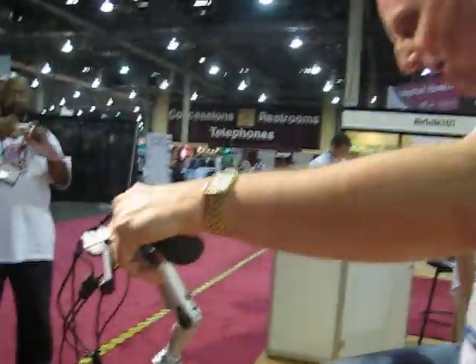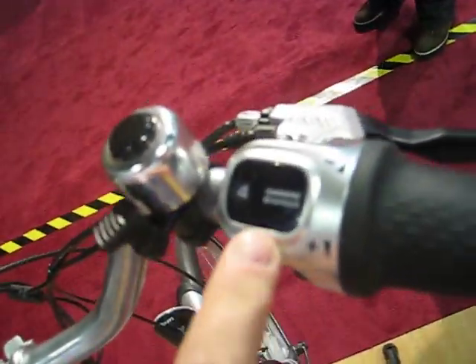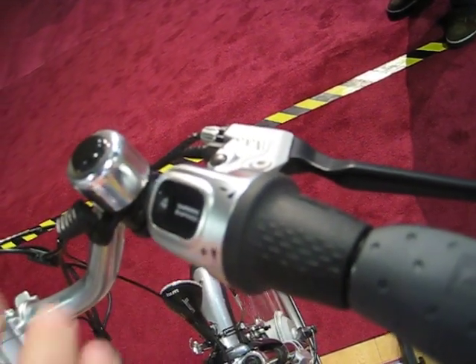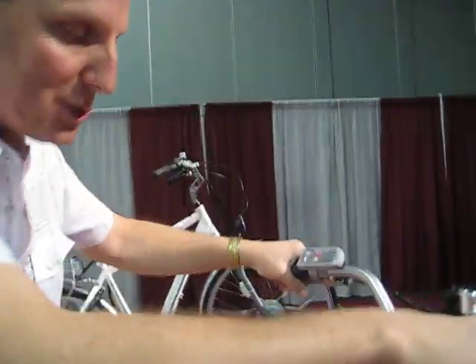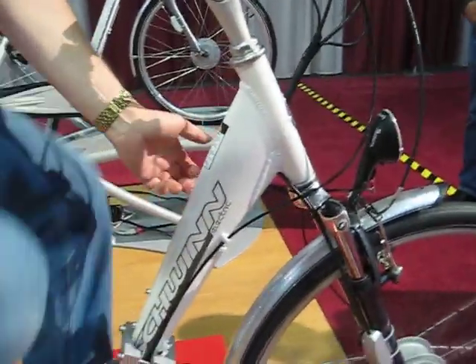So tell me about the gear changes and the speed shifting. Right here is the shifter, and there's a total of eight gears. You can go anywhere from the very easiest, which is one, up to the hardest, which is eight. The gears are all internal, and Schwinn has put most of the electrical wiring inside of the tubes.